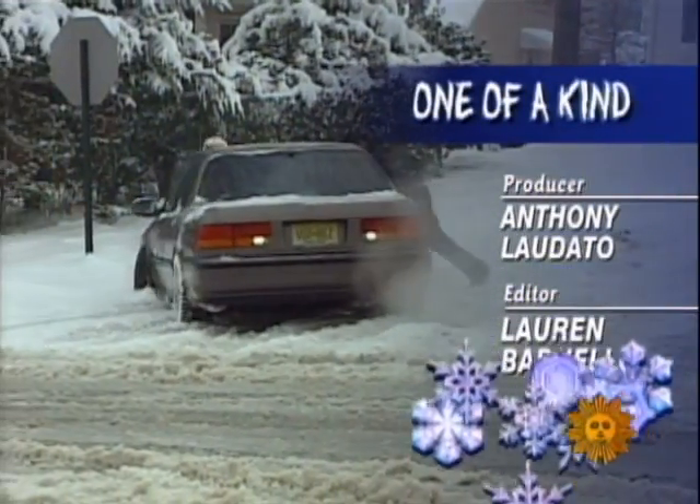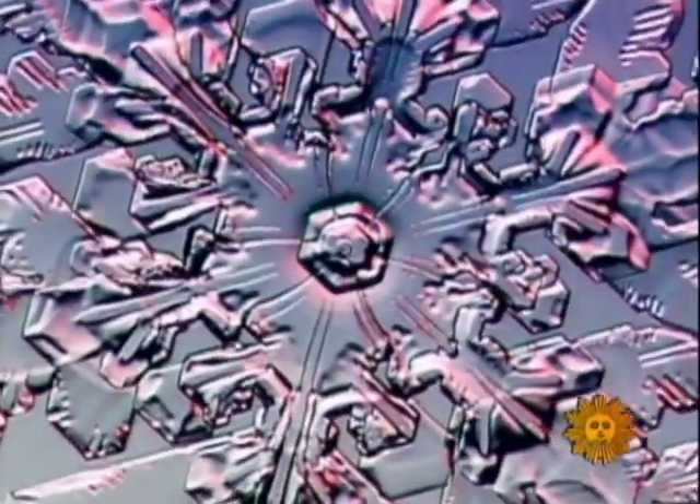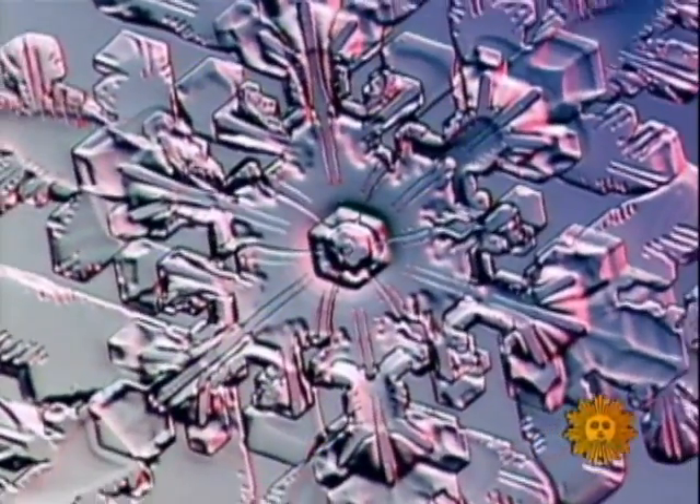For many, snowflakes are simply winter's unruly weapon — something to avoid. But look a little closer, and you might just find a sight to behold.